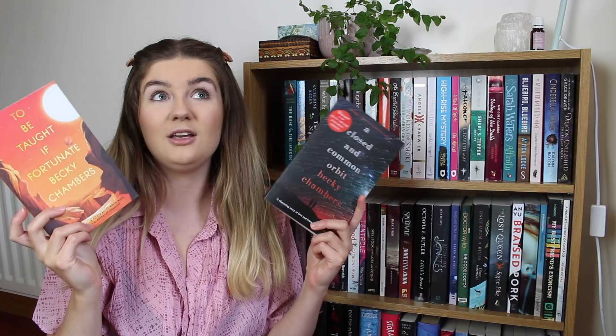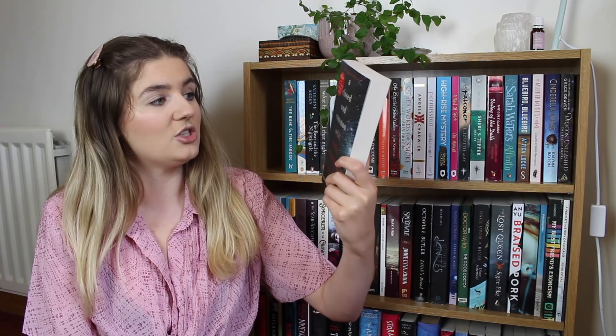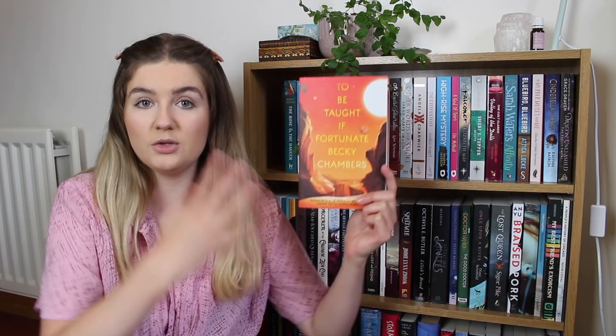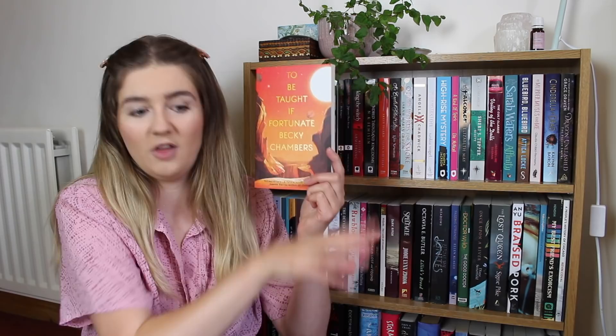We then have two books by the same author because I'm so excited about both. I recently read The Long Way to a Small Angry Planet by Becky Chambers — the first in her Wayfarer series — and this is the sequel, A Closed and Common Orbit, which follows different characters but is set in the same space setting. We also have her novella To Be Taught, If Fortunate, which is set in the future and is also science fiction but not part of the same series — I'm just super keen to read more of her sci-fi.